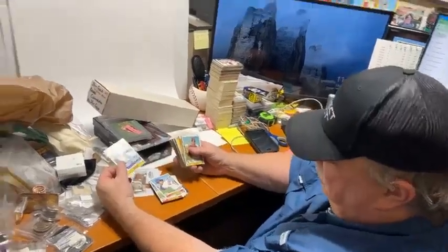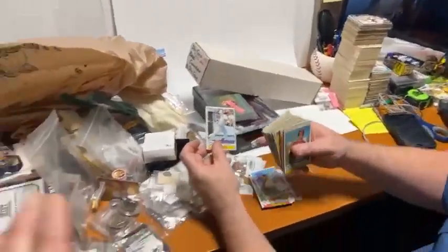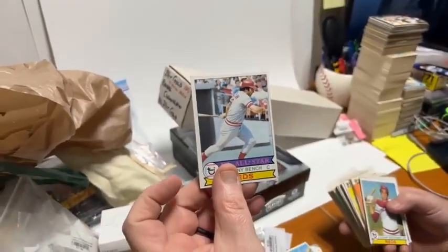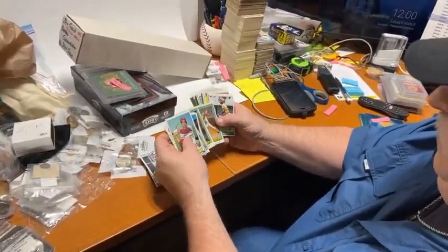Look at some of these cards. Look at Johnny Bench, right? Johnny Bench has got decent corners but off-center. That card would grade maybe a six. When you mean off-center - see, there's a bigger space on this side than this side - that changes the grade of the card, that changes the value of the card.